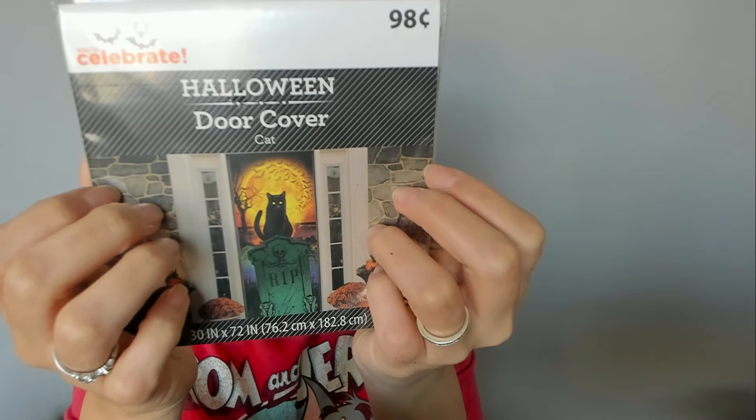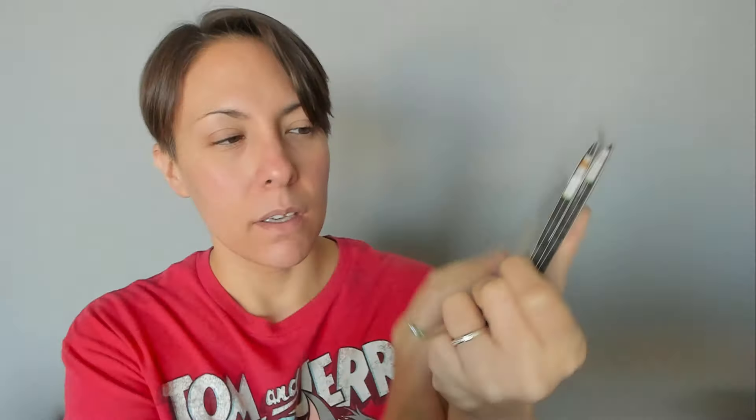And then we have a bunch of crinkly door covers — I got these at Walmart, 99 cents each. I like door covers for the kids' rooms. They came out with one this Halloween so they're both kind of the same, which I don't like, but I got two. It is a black cat on a tombstone in front of a full moon with bats and a creepy tree in the background. Isn't it spooky? I got two of these for the kids.